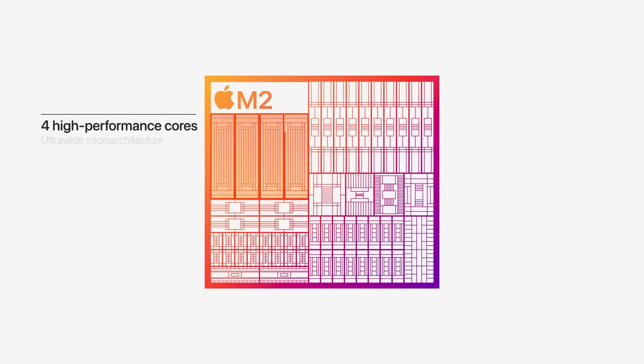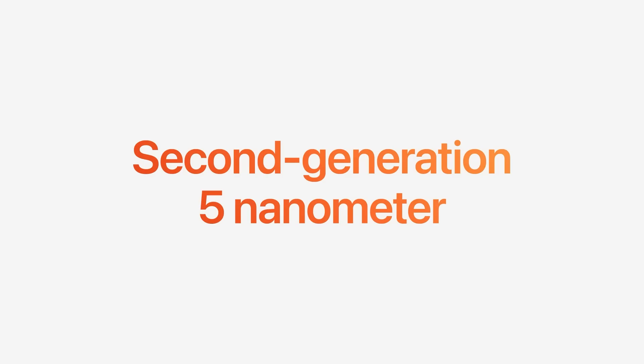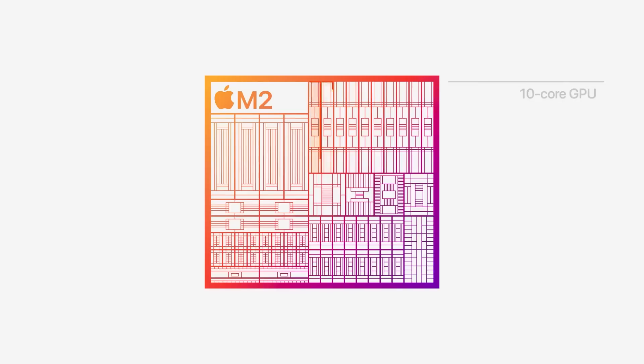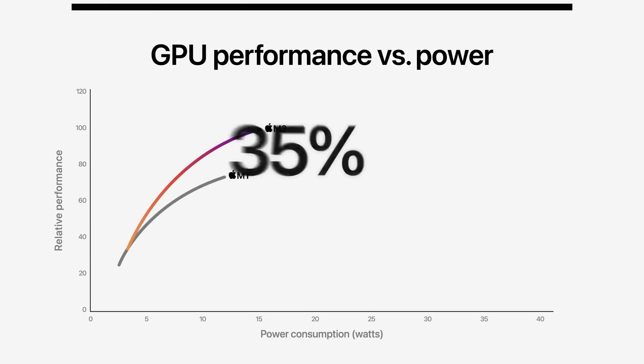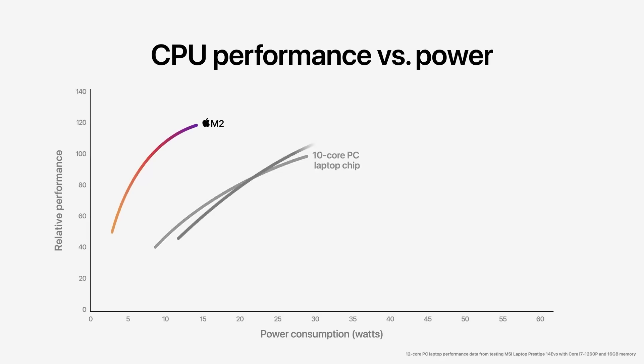With that in mind, the M2 is pretty impressive. It's still an eight-core CPU with four performance cores and four efficiency cores, but it has far more transistors at 20 billion, uses the second-generation 5-nanometer process, comes with 24 gigabytes of LPDDR5 unified memory, and 10 GPU cores instead of seven or eight. According to Apple, the CPU performance is around 18% faster than the M1 while GPU performance is 35% faster.